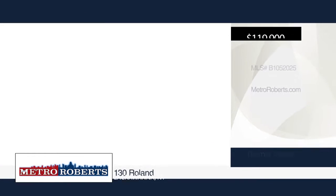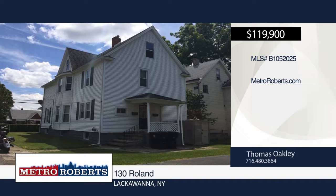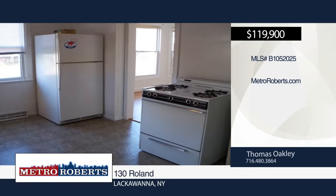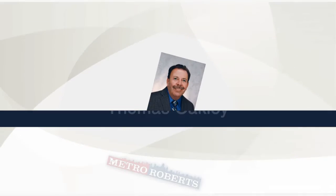Take a tour of this nicely maintained, maintenance-free, two-unit property. It offers lots of upgrades, covered front porch and is within walking distance to all conveniences. Don't let this property pass you by. Thomas Oakley has the keys and would love to show you everything this property has to offer. Call now to learn more.